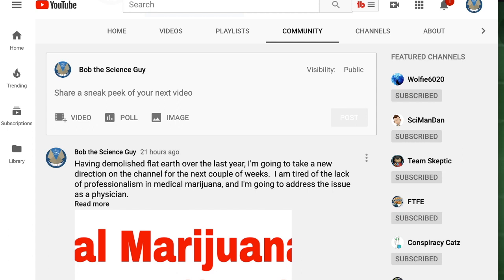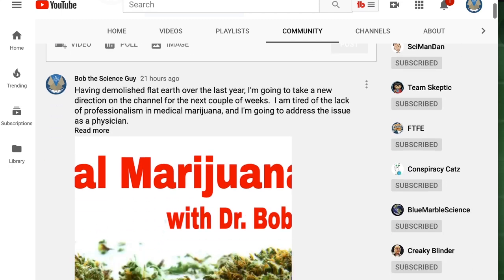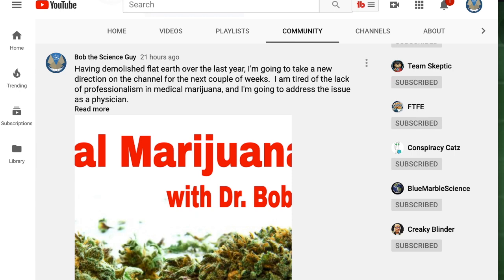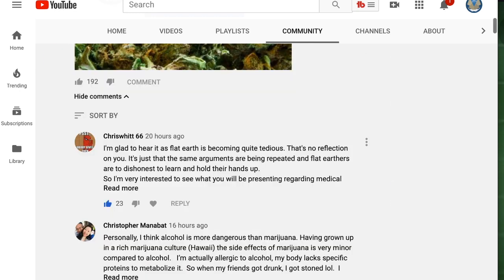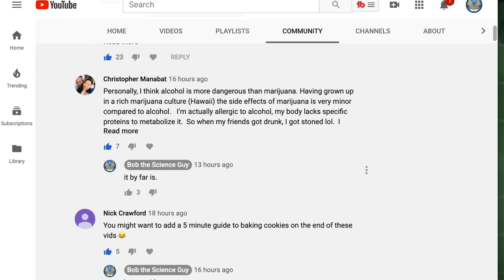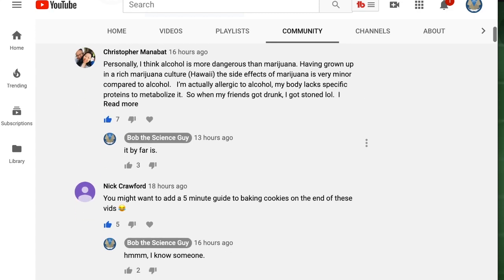So let's take a moment and sneak on over to my YouTube channel page and we'll go up to the community tab, as you can see up here, and go down and have a look at the very first entry — that is where I announced I'm going to take on this medical marijuana series. As we go down we see a couple of people that post that they're glad to see me address it, and then talking about alcohol versus marijuana.